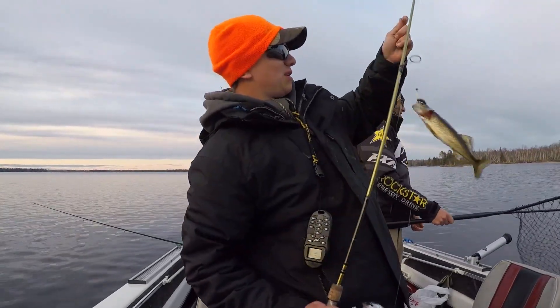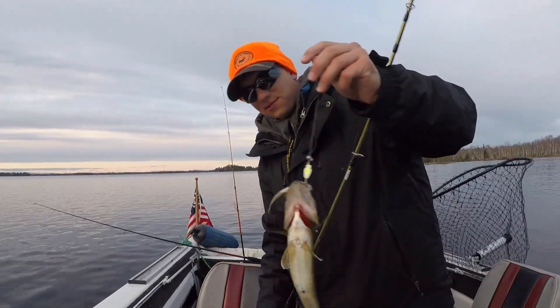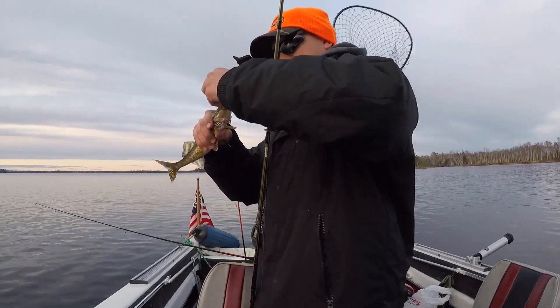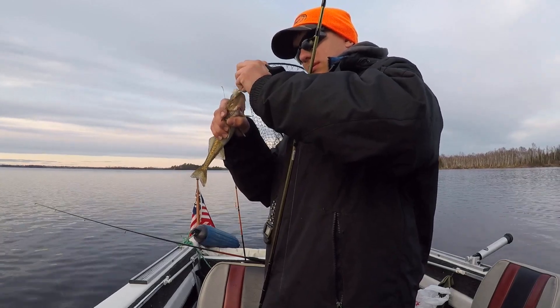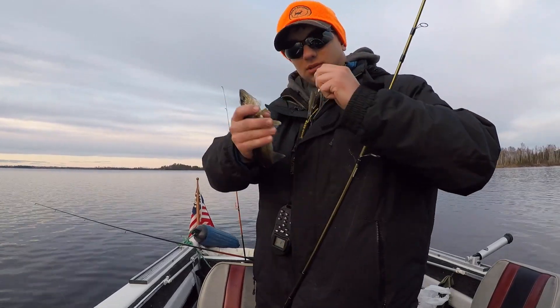That's a small walleye. He fought like he was so much bigger. I did the walleye. See, I told you — the way to go is short.